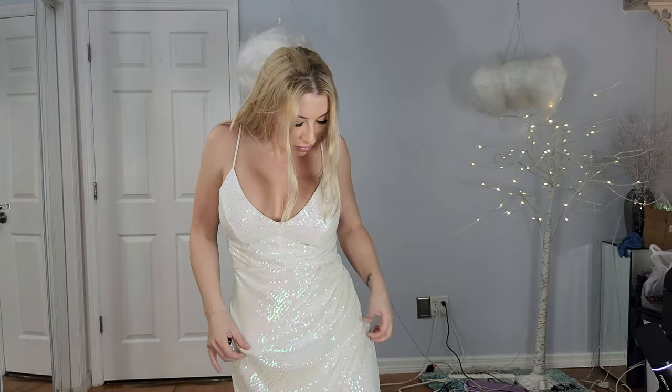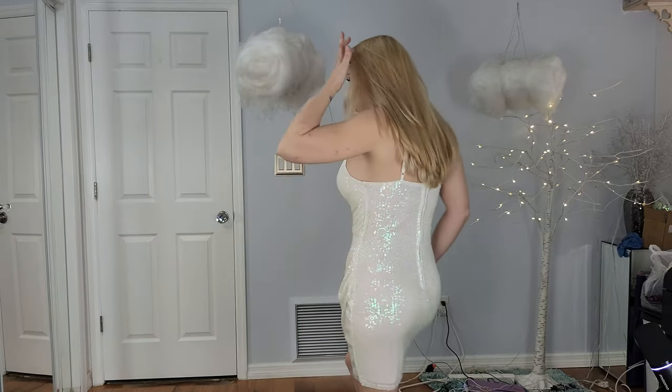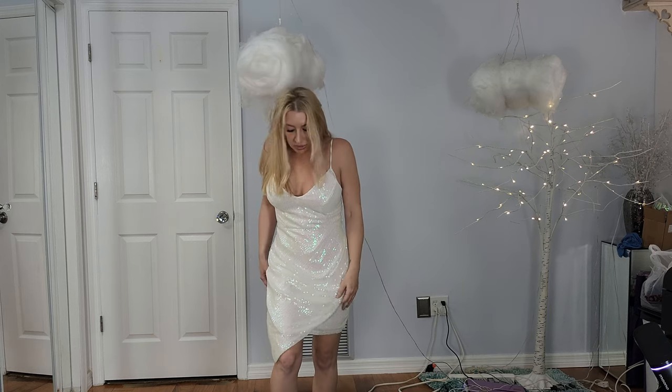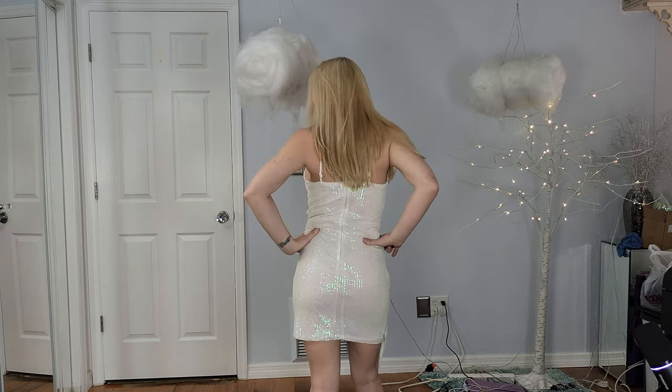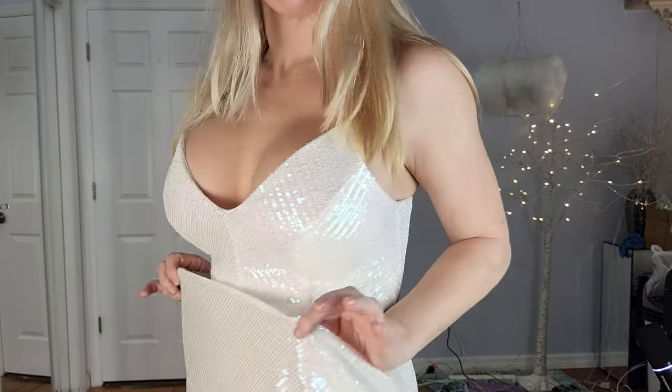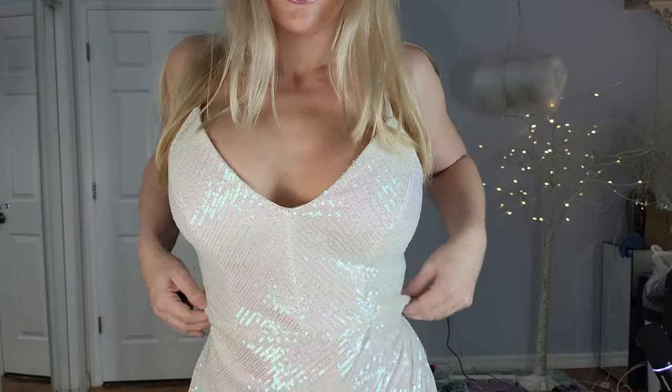This next one has a cute little v-cut situation, and the sequins are more iridescent — you could call them that. It has a cute layered front situation; it's not just a straight across cut. The back's cute, just like the other one with the spaghetti strap top. The sequins are different — they're more of a shimmery, chameleon kind of iridescent type of sequin.